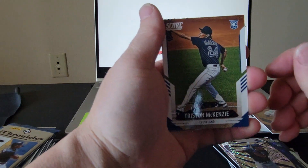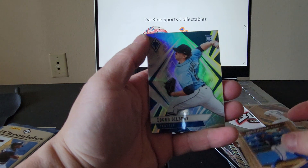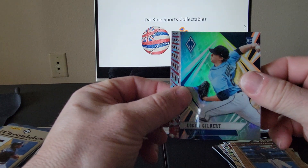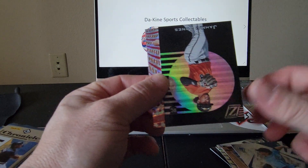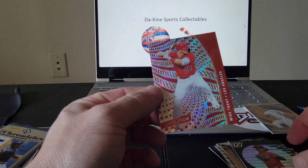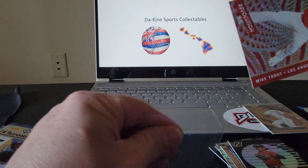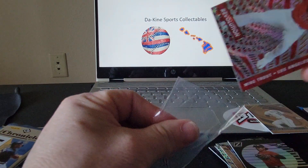We got Tristan McKenzie, George Springer, Logan Gilbert, a Jamai Jones from Zenith, and a very nice Mike Trout Revolution — we'll sleeve that up as well.